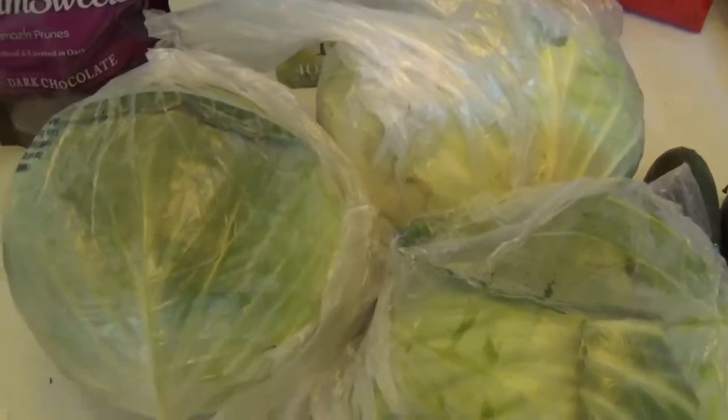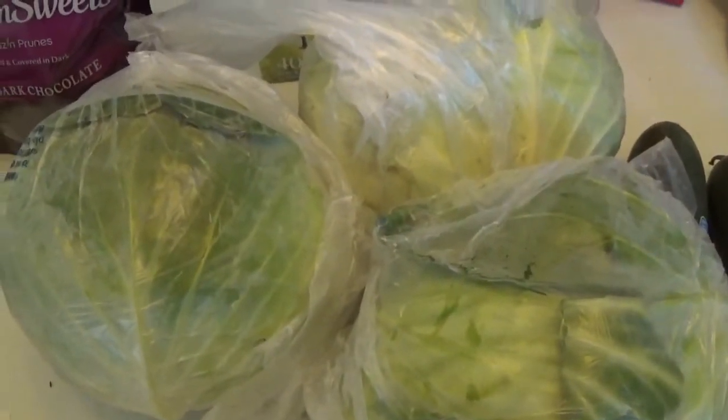On my list was cabbage. I'm going to be making some sauerkraut, so I needed some cabbage. It was 49 cents a pound.